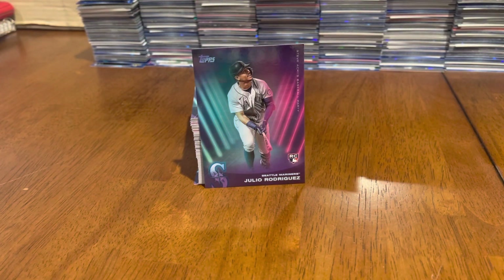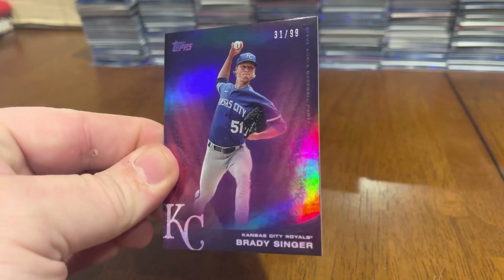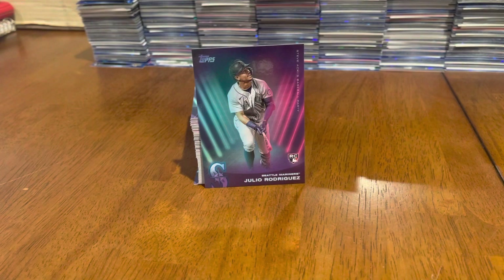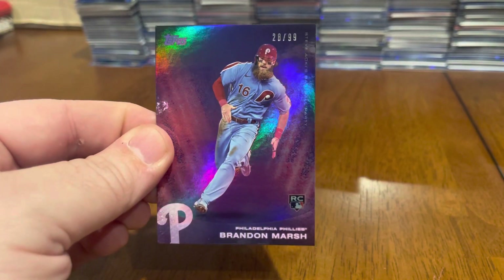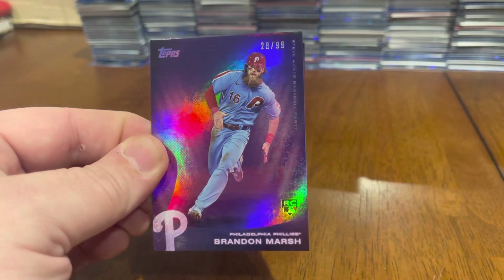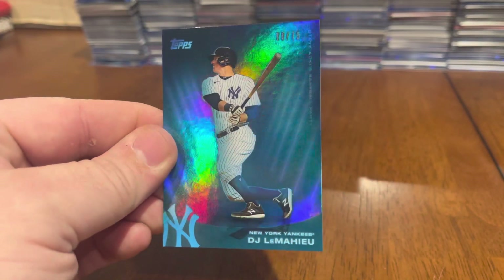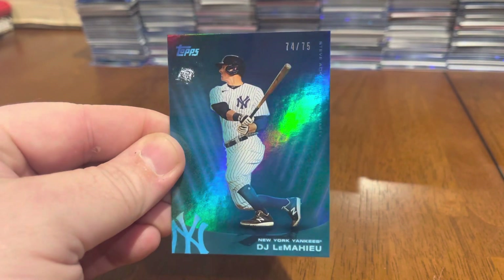Last but certainly not least, Ozzie Smith. So that's numbered to 150 and numbered to 125. I got two numbered to 99 — Purple Parallels. Got a Brady Singer, and another lucky one for me, a Philly Parallel: the Bearded Wonder Brandon Marsh rookie card. Both of those purple numbered out of 99. I also got one blue — or aqua — out of 75. That's DJ LeMahieu, 74 out of 75.